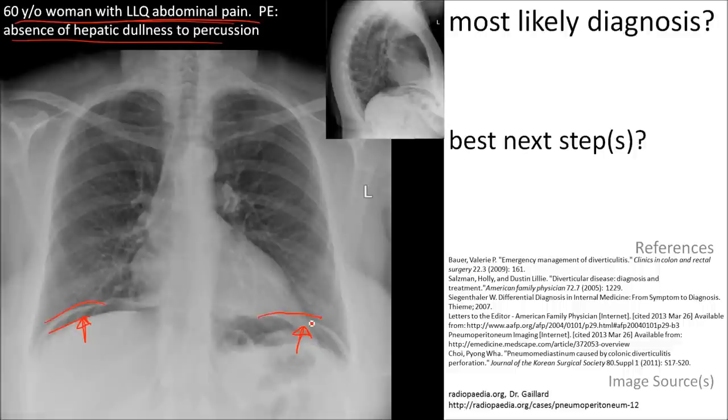This is in addition to the normal stomach gas and the air in the splenic flexure of the colon. There is additional air in this space here and here. This indicates a rupture of a hollow viscus in the abdomen — in this patient's case, possibly a diverticulum.